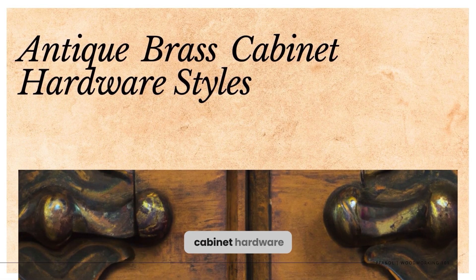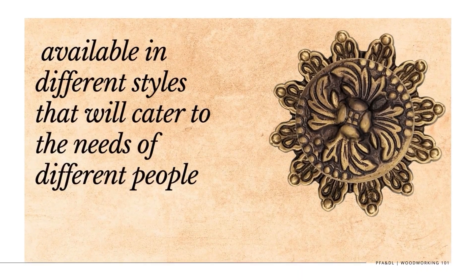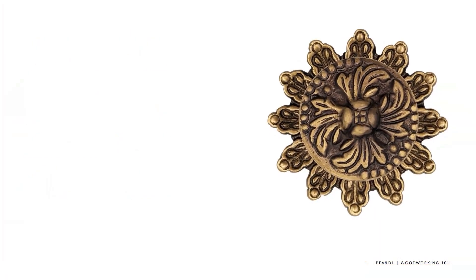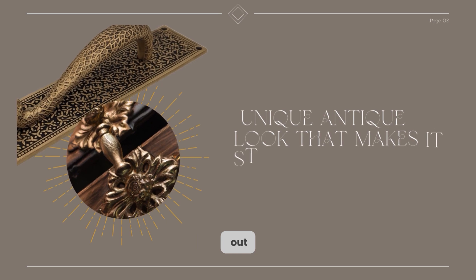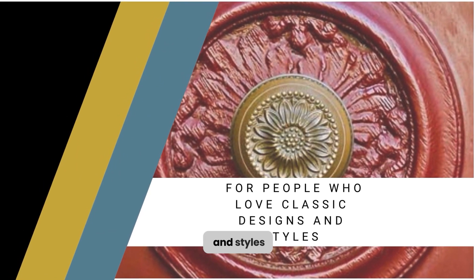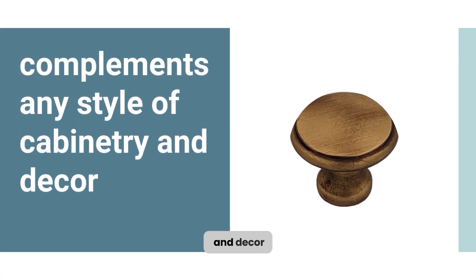Antique brass cabinet hardware is available in different styles that will cater to the needs of different people. 1. Classic antique brass cabinet hardware has a unique antique look that makes it stand out. It is ideal for people who love classic designs and styles. Its classic design will ensure that it complements any style of cabinetry and decor.